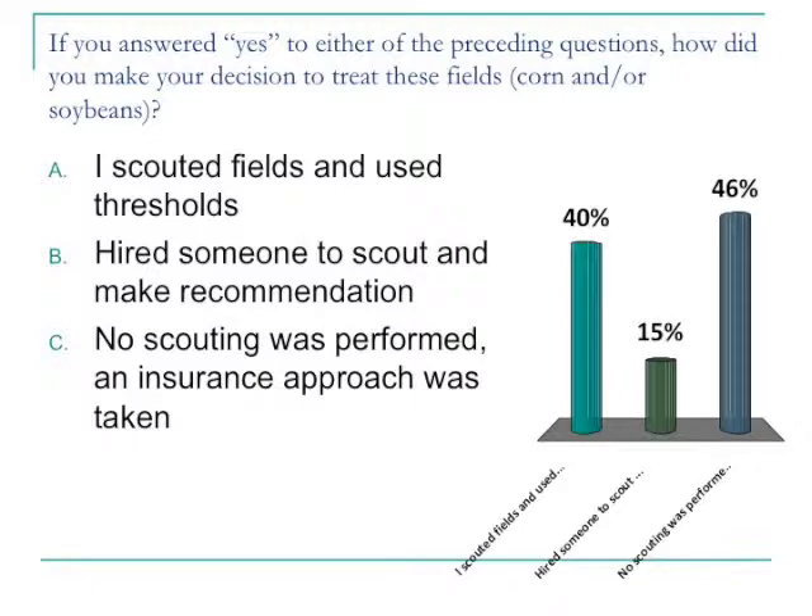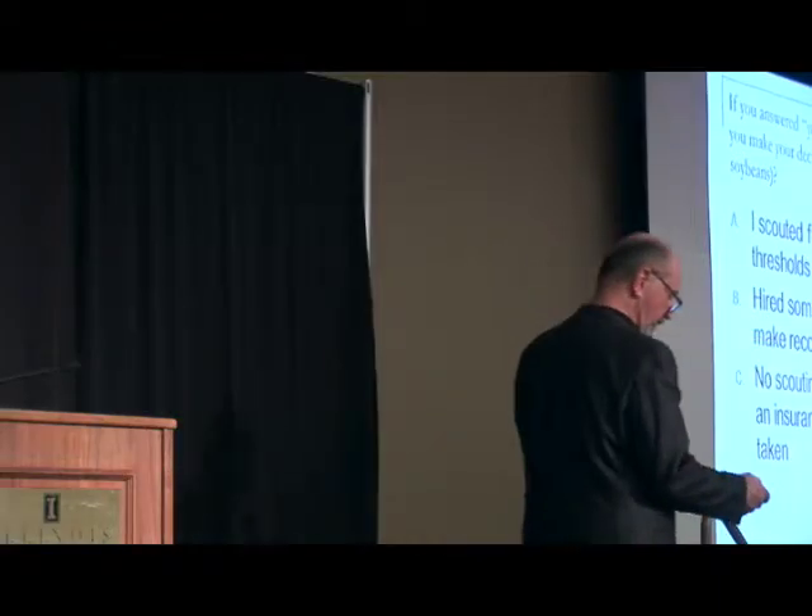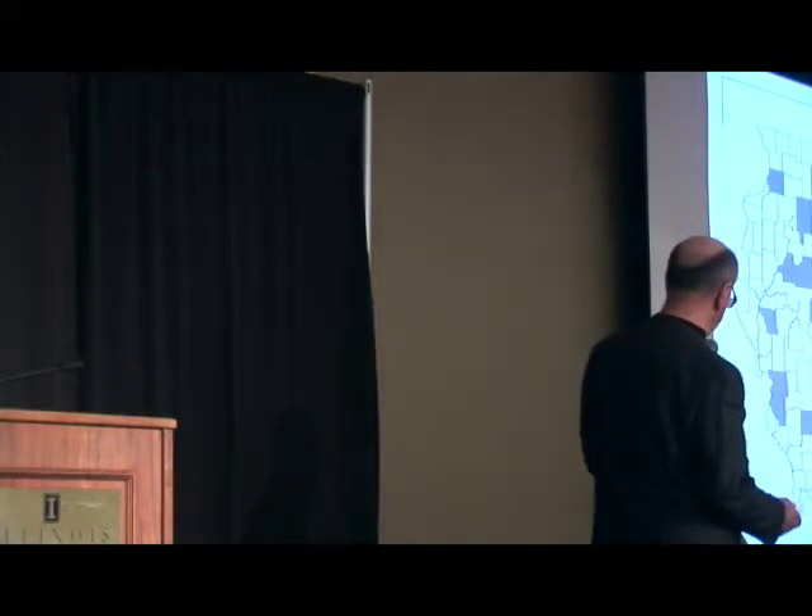For option C — no scouting, used an insurance approach basically. This was very common certainly when we had higher prices. Forty-six percent fall into this category C. Forty percent scouted fields and used thresholds. As we move forward into 2014, this idea of using an insurance-based approach, particularly in corn, maybe you're going to think some of those decisions through a bit more carefully — that would be my recommendation.